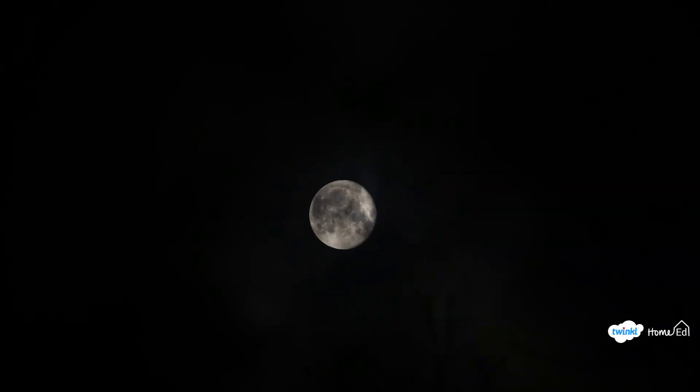It's just starting to get a bit darker where we are now, so we might be able to see the moon in the sky soon. Sometimes you can see the moon during the day and sometimes at night. The reason we can see the moon is because it reflects sunlight — it doesn't emit its own light, it just reflects sunlight.